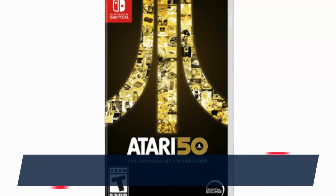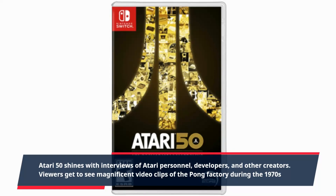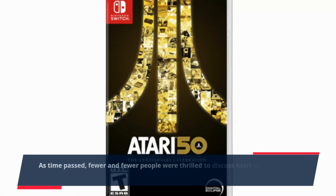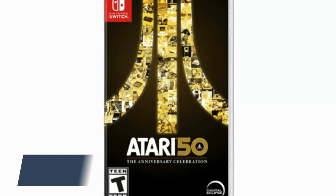Atari 50 shines with interviews of Atari personnel, developers, and other creators. Viewers get to see magnificent video clips of the Pong factory during the 1970s. As time passed, fewer and fewer people were thrilled to discuss Atari, and sadly the 90s weren't as well documented as the 80s.